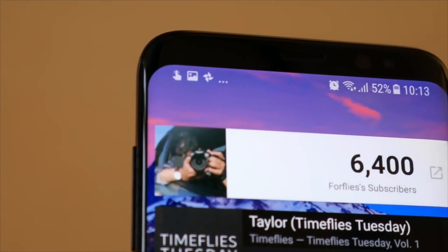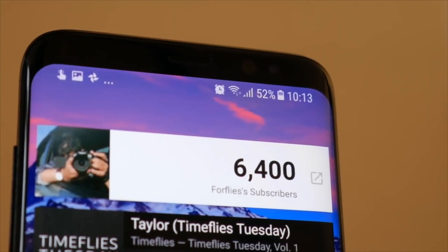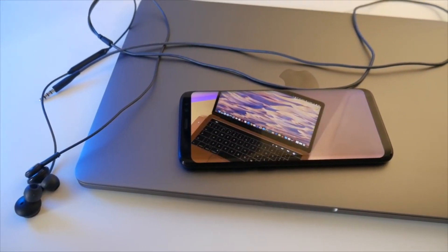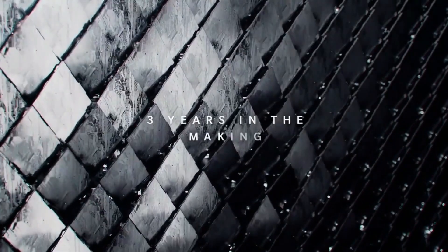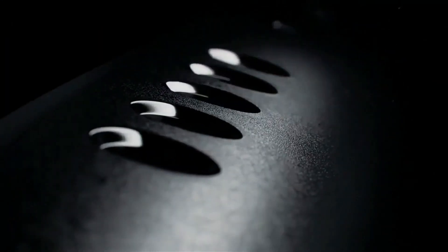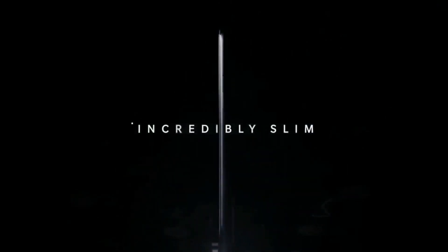For the displays it gets really interesting because the Galaxy S8 has the beautiful infinity edge display running at Quad HD, making consuming content a great experience. It's really immersive because they've pretty much completely cut the bezels, so it's got the superior screen. The OnePlus 5 is still running at 1080p in 2017, which is a huge letdown. If you have the OnePlus 3T, the OnePlus 5 has a nearly identical display.